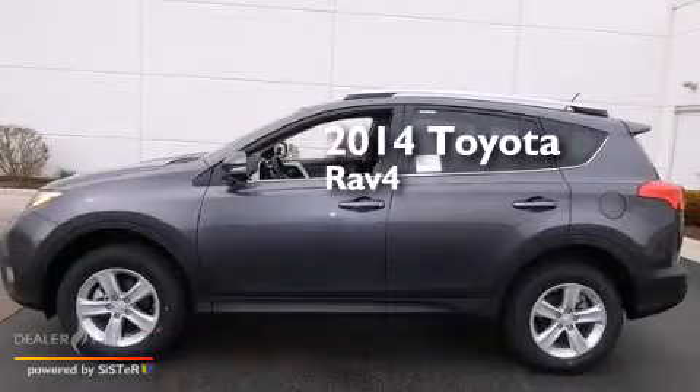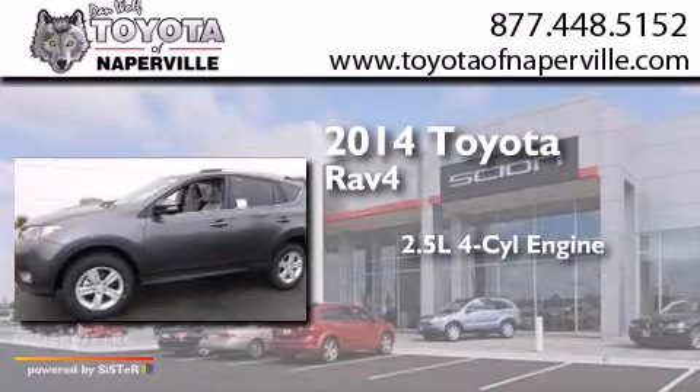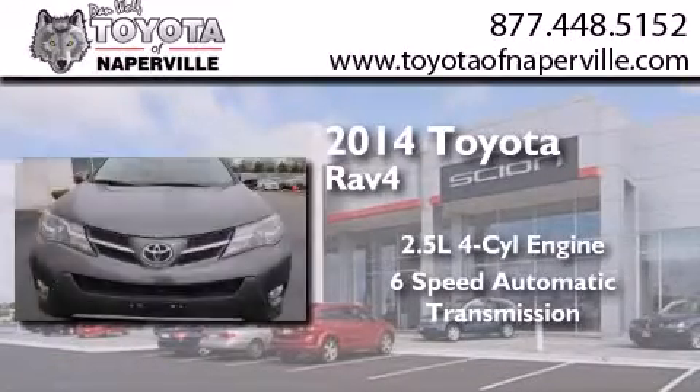This is a brand new 2014 Toyota RAV4. It has a 2.5-liter four-cylinder engine and a six-speed automatic transmission.